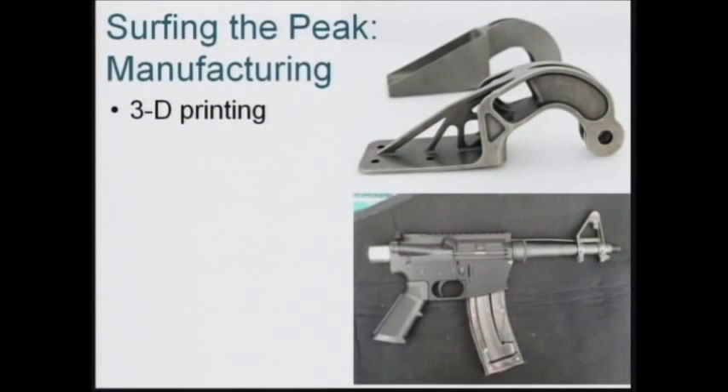The bottom picture — the one of the submachine gun — that's a single print job. The reason I put it on there is because of the barrel. Two years ago, you couldn't print that because of pressure concerns; the thing would explode. Not anymore. You can print an engine block.